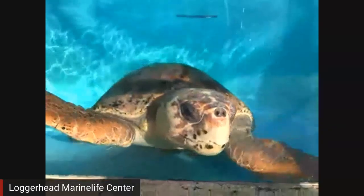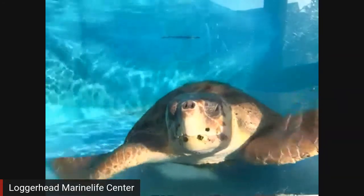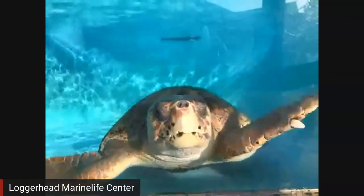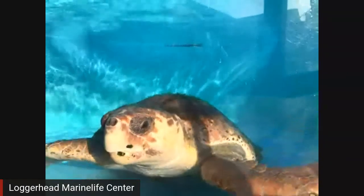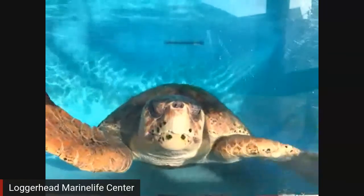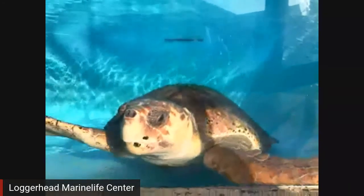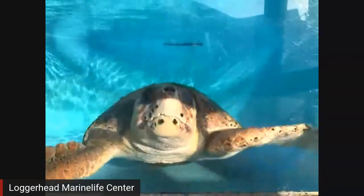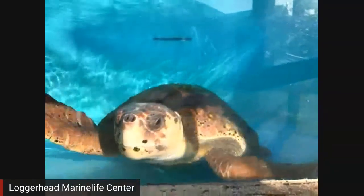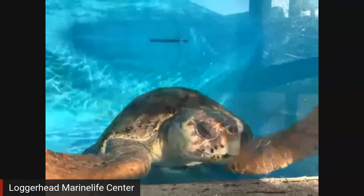This is Brody. He's loving that window right now. Brody is one of the largest patients that we have in our hospital right now — we have about 20 patients currently. Brody is an adult male loggerhead sea turtle. There are seven species of sea turtles that live around the world, and here in Florida we actually see five of those seven. The loggerhead is the most common one that we see down here in South Florida.